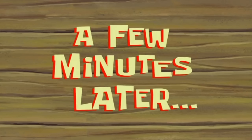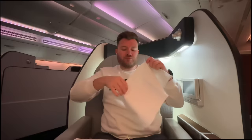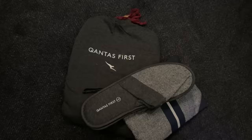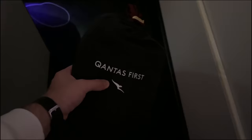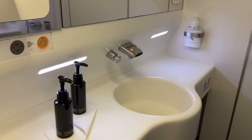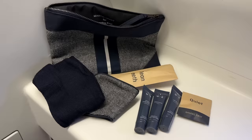A few minutes later, back at my seat I'm served — well, you've probably guessed it — more steak. I just couldn't help but try it, for research purposes of course. It's finally time for some sleep, so let's change into the provided Qantas pyjamas. There are two first class restrooms located at the very front of the cabin — a clean and practical space, albeit a little small. There are ample amenities provided either in the bathroom or in the amenity kit.